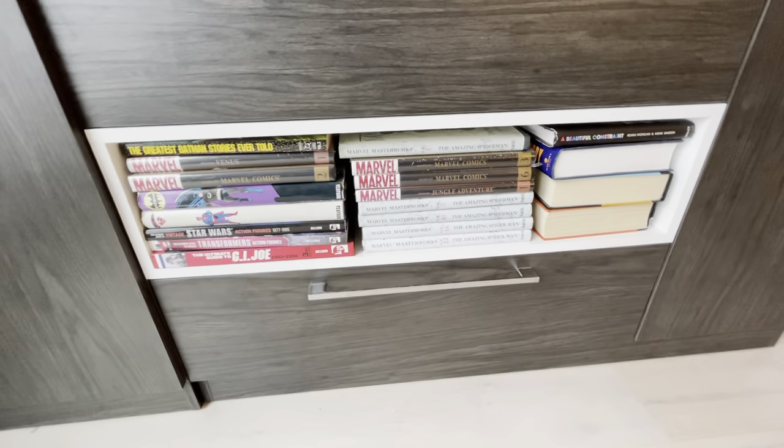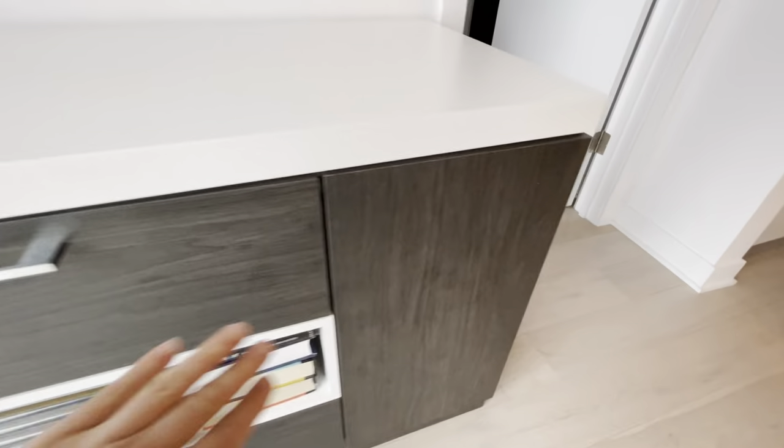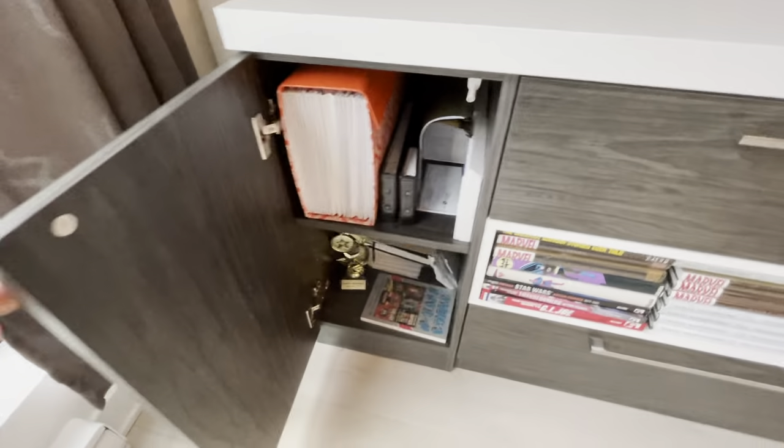It has a sort of bookshelf or display area in the middle and two drawers, and then on the side two cabinets that pop open when you press.